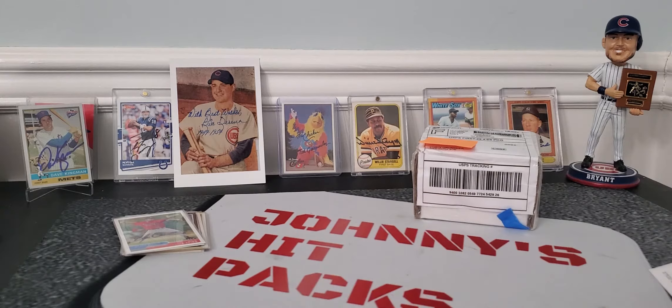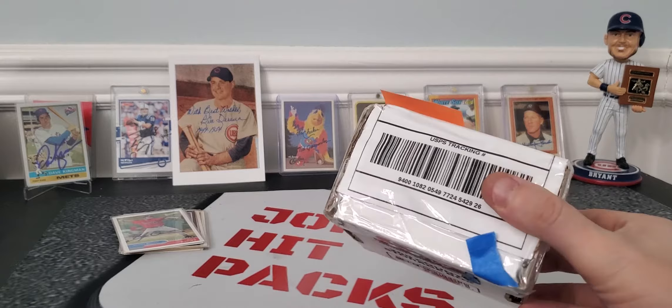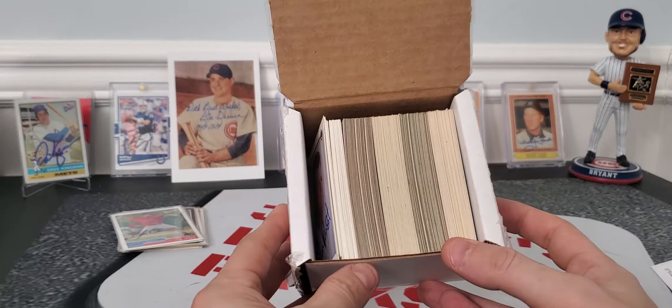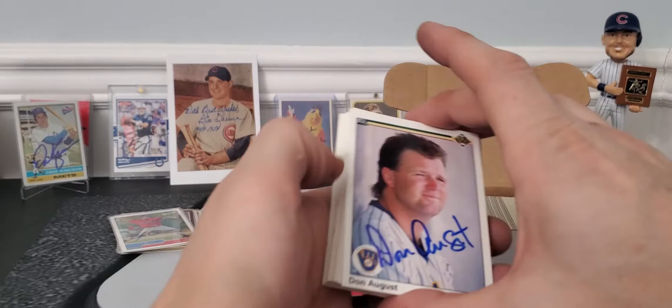This last box is a combination of maybe four auctions, and he combined the shipping for me, which saved me even more money. Look at all those glorious cards — all those cards have ink on them. Like I said, this guy is downgrading his collection. I would say I got all these cards with shipping and everything for about $130, and I got way over $130 worth of cards.